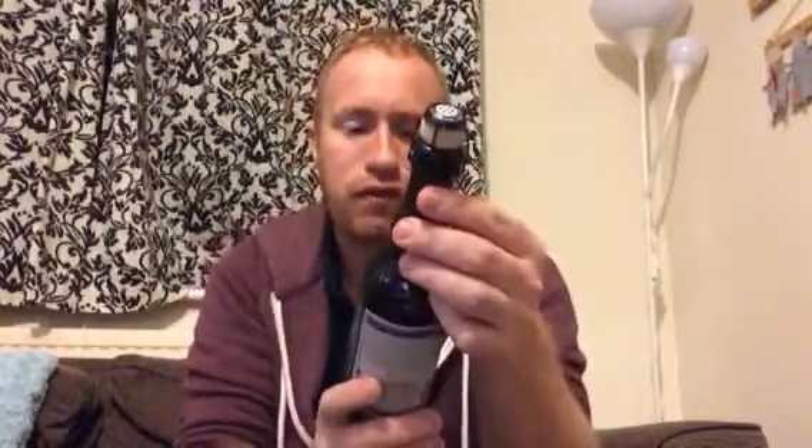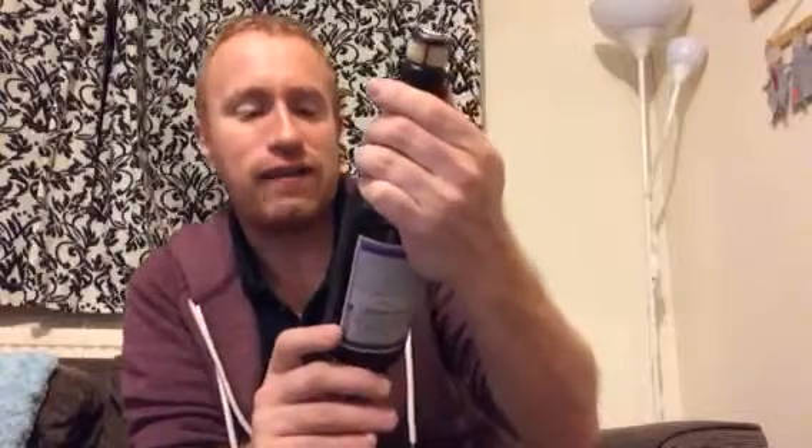The first beer I'm going to try tonight comes from two very good breweries: the Wild Beer Company from Britain, and the Firestone Walker Brewing Company from America. And they pulled out Violet.